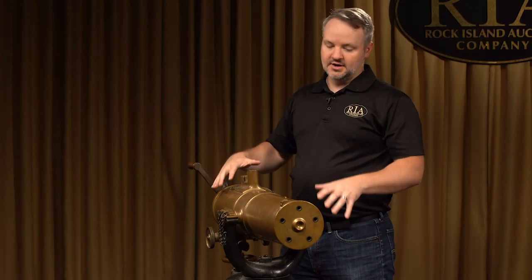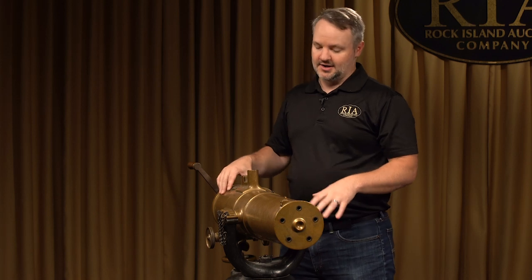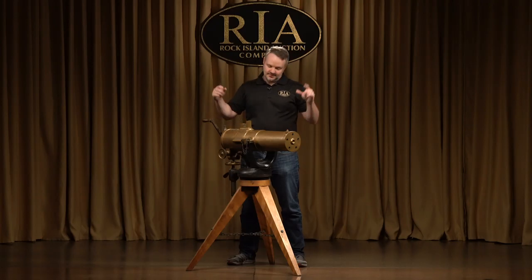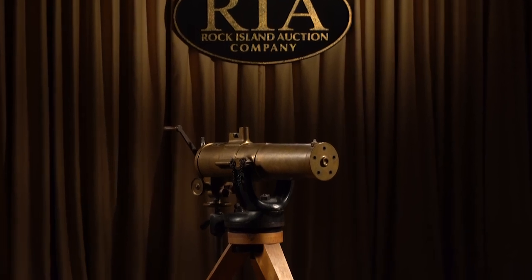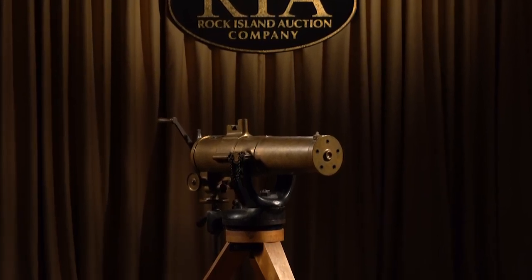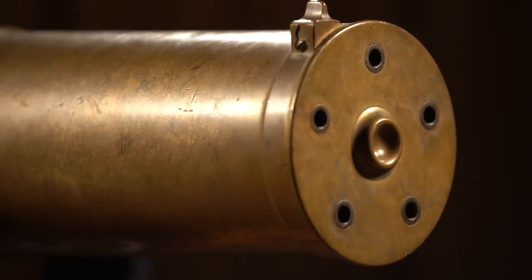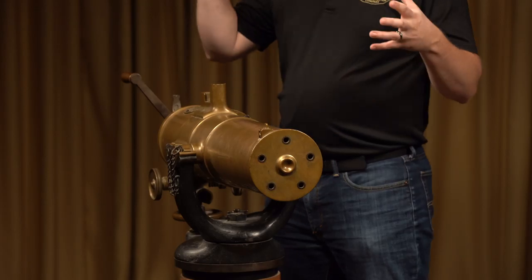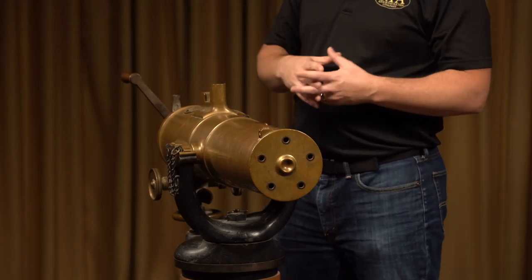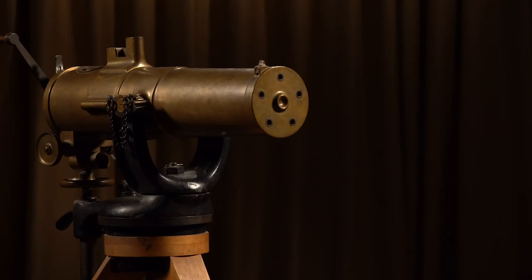This Gatling gun right here is the 1877 Bulldog Gatling gun. If you're going to own one Gatling gun, this is the one to own. This is the first Gatling gun where they enclosed the barrels, at least as a standard feature. The Navy had a few manufactured for them previous to this with the enclosed barrel, but this is the first one where it came standard, and this is the iconic Gatling gun that you see.